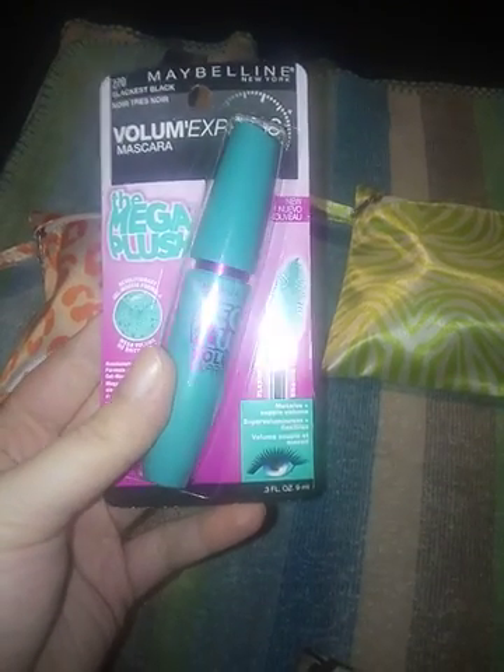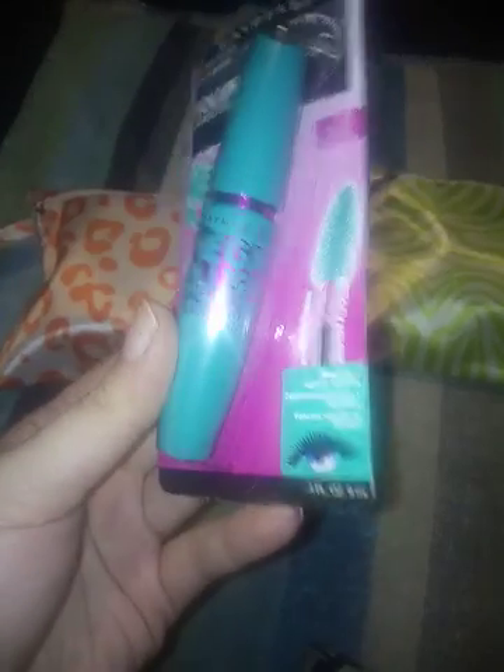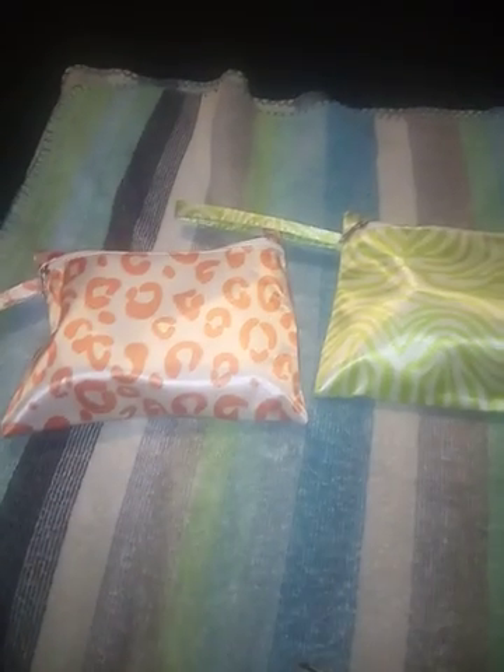Okay, here's the mascara — Mega Plush. I have not tried this type of mascara yet, so I'm hoping that it's good. I'm going to be trying this.